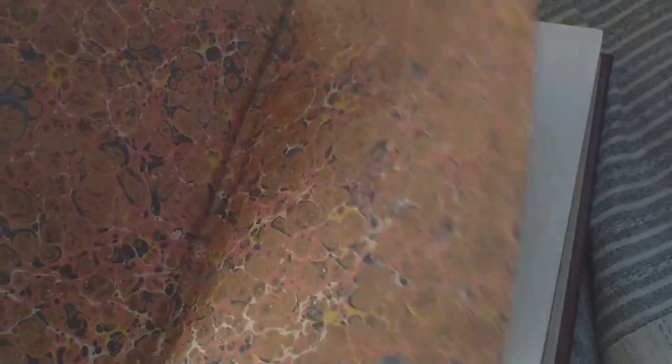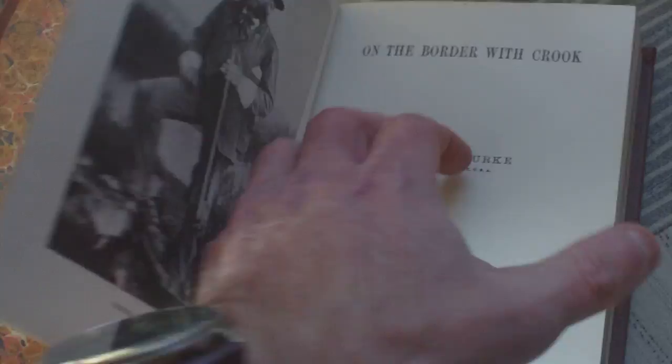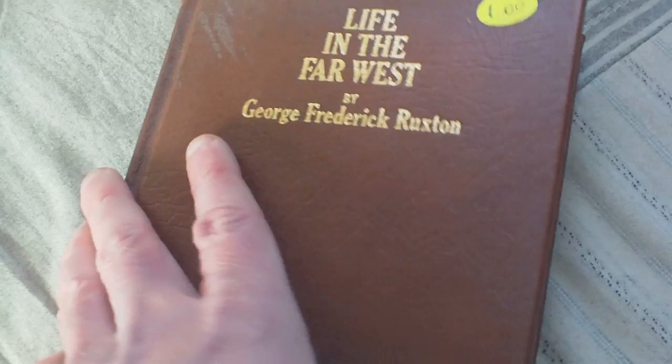Mountains and Mole Hills by Frank Marriott — a facsimile of the 1855 edition, with really nice gold edges. Then we have On the Border with Crook by John G. Burke — facsimile of the 1891 edition. Then Life in the Far West by George Frederick Rookston — this one is in Roman numerals, 1849 — a facsimile of the 1849 edition.